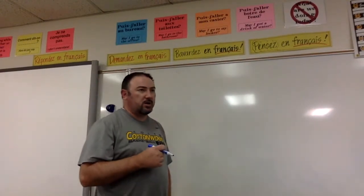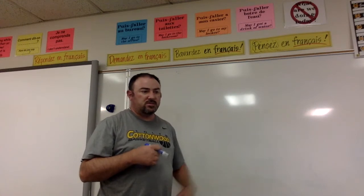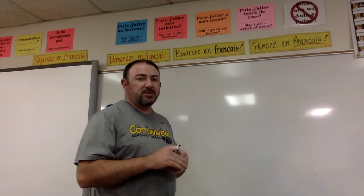In this video we're going to be talking about how to say the date in French as well as how to do time.